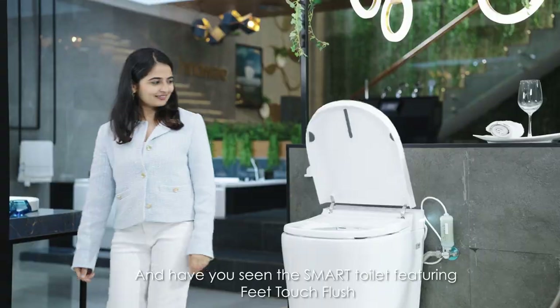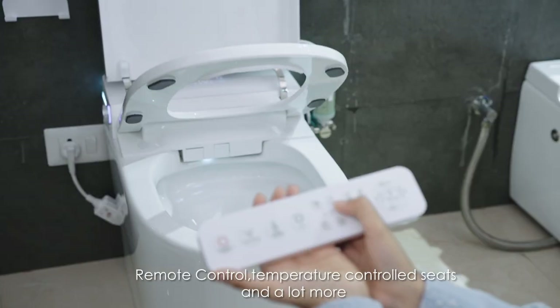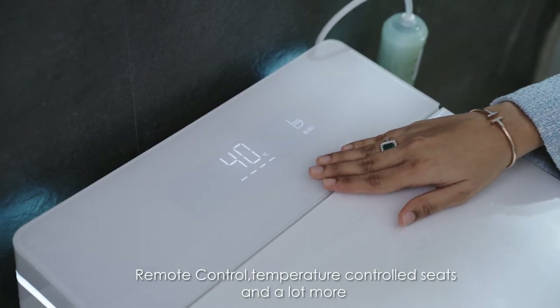Have you seen the smart toilet featuring feet touch flush, remote control, temperature control seats and a lot more?